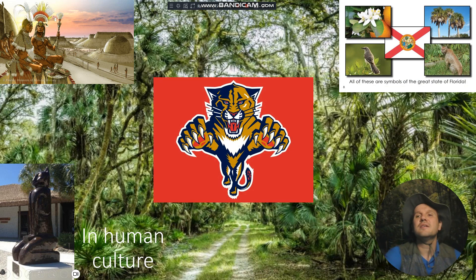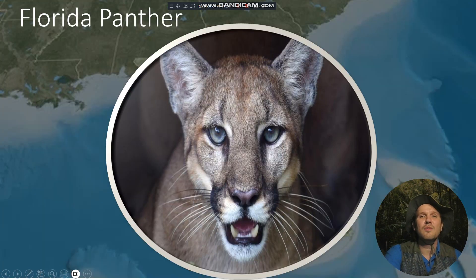The Florida Panther is considered to be the state mammal of Florida, and there's even an ice hockey team that named themselves the Florida Panthers after this animal was recognized as an endangered species. But we'll get more to that later.